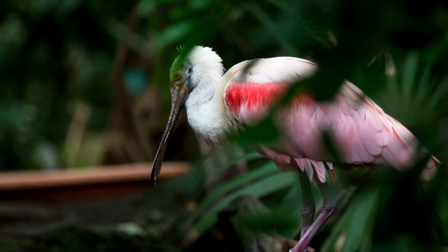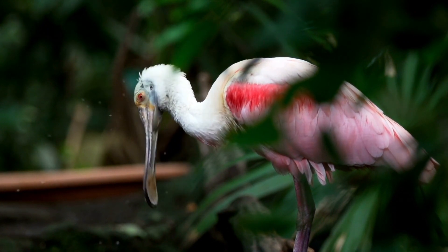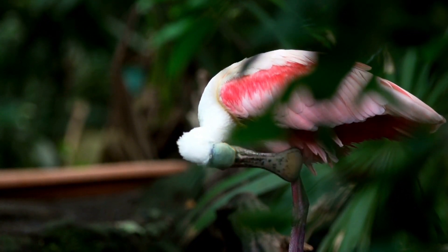Despite its beauty, the roseate spoonbill is threatened by habitat loss and degradation, as well as pollution and human disturbance. Conservation efforts are underway to protect this stunning bird and its wetland habitat.